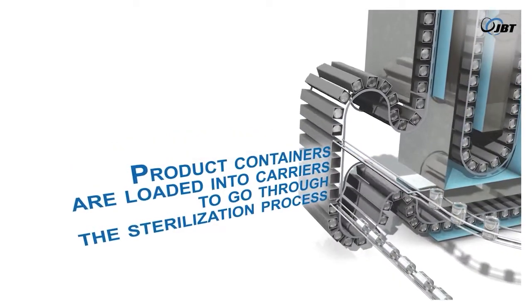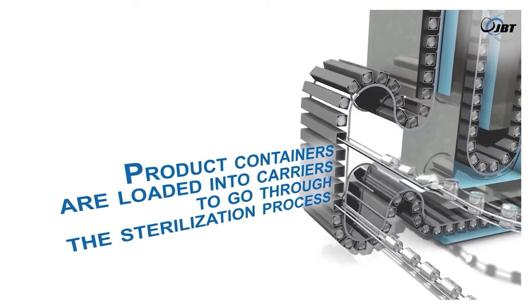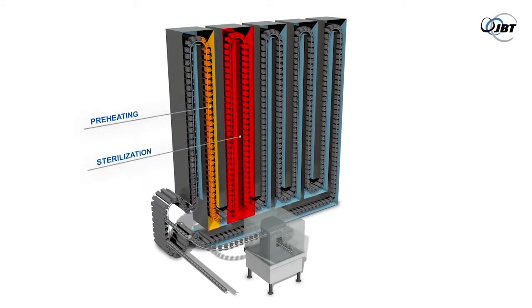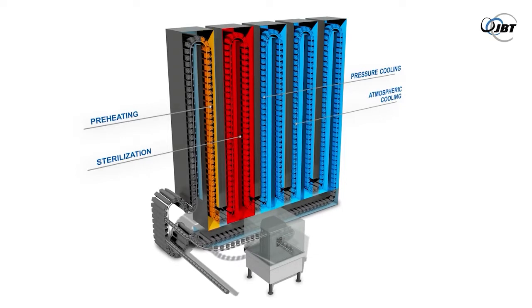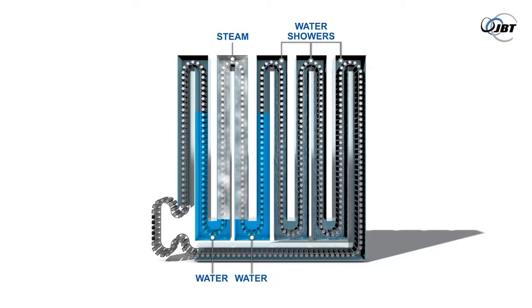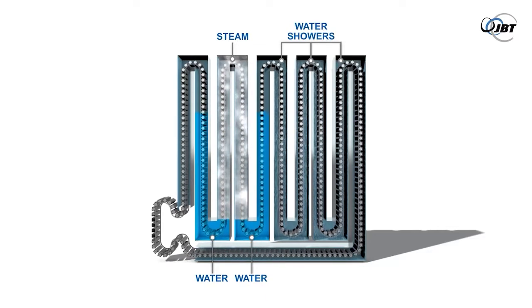The process begins by product containers being loaded into carriers to go through the sterilization process. In its most basic configuration, a hydrostatic continuous sterilizer consists of four sections or legs. The first leg serves as a preheating section, in which a hydrostatic column acts as an inlet lock. The second tower comprises the sterilizing section, where the product is heated to the requisite sterilization temperature with the help of steam.